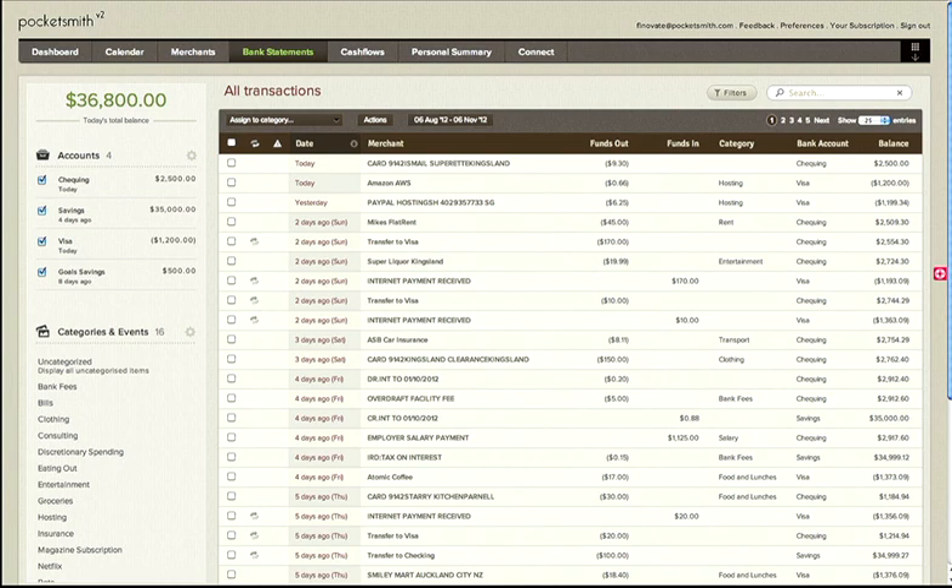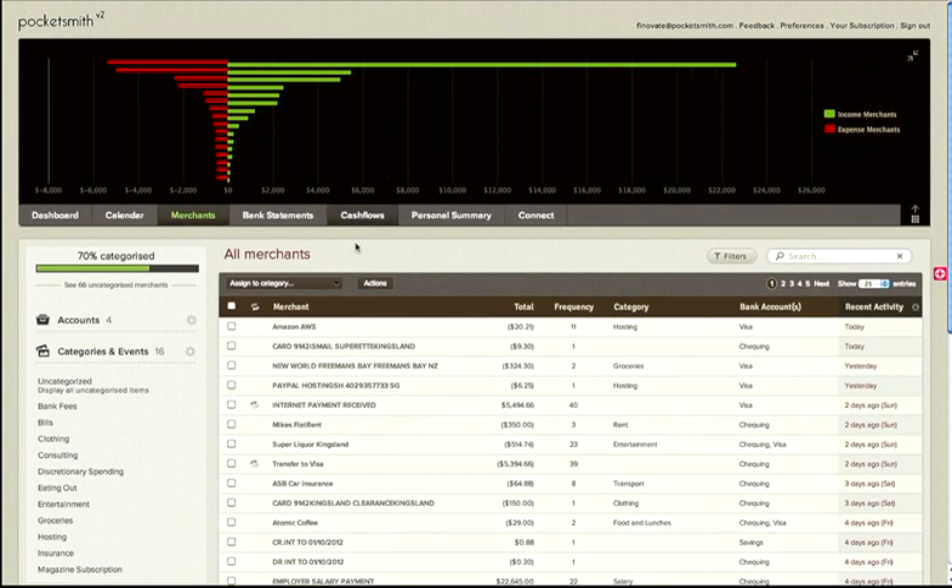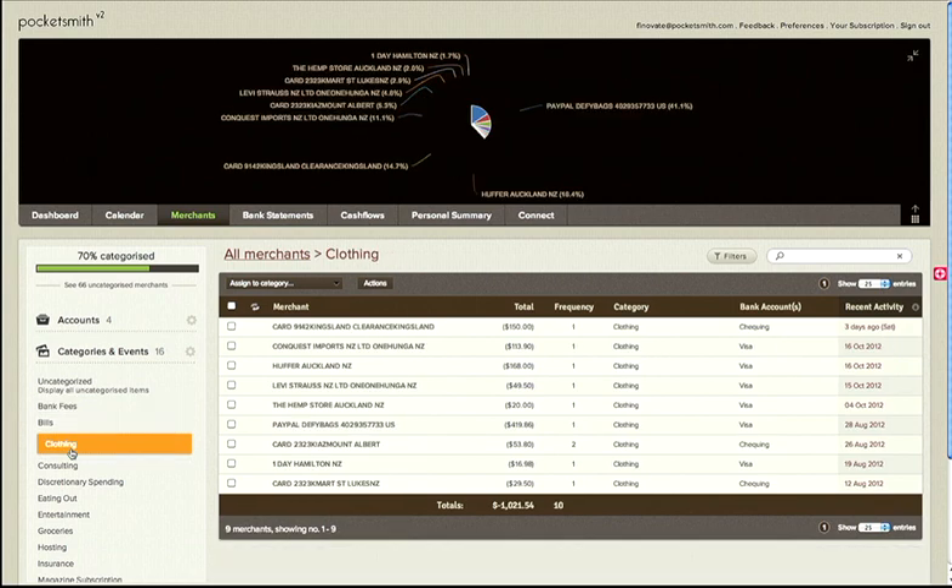Pocketsmith helps you answer these questions and gives you clarity on your financial outlook so you can make the best decisions. We do the regular PFM stuff too, like live bank account aggregation via the Yodlee SDK, transaction management, categorization, and budgeting.